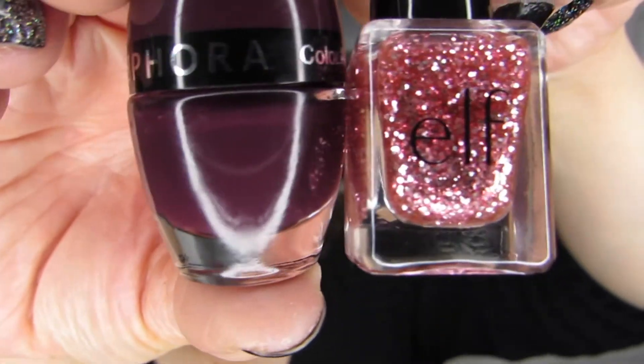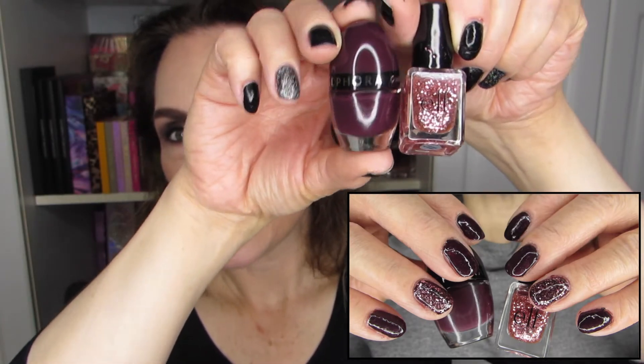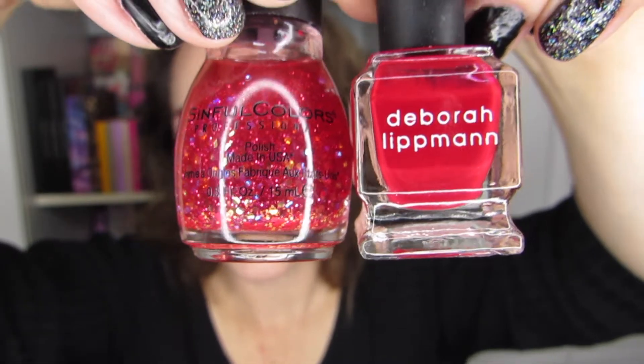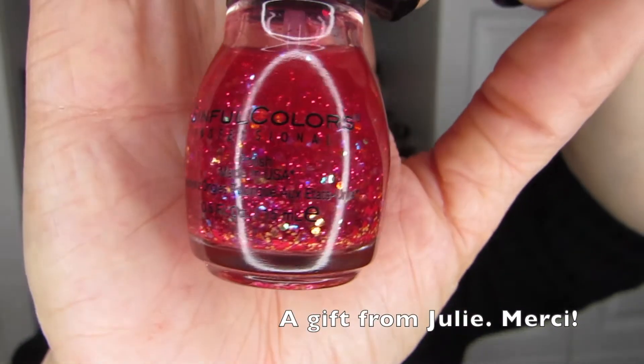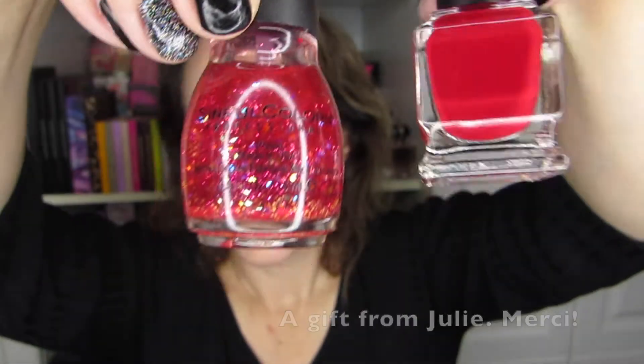The next look also has an ELF nail polish, along with one from Sephora that I really like called Dream Escapade. Together they made for a really nice pairing — I just really enjoyed the combo, so much so that I did a similar combo later in the month. Unfortunately I don't have a picture of that one, but I did end up using Better Off Red from Deborah Lipman and Bonbon from Sinful Colors together, and I thought they looked good.